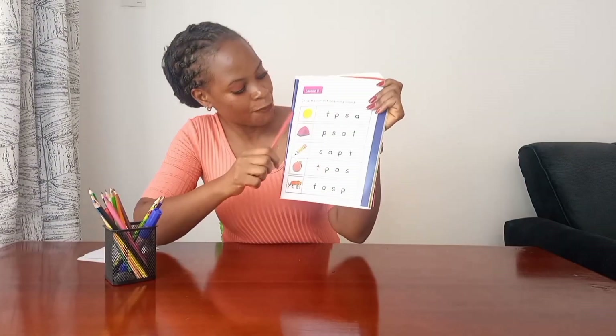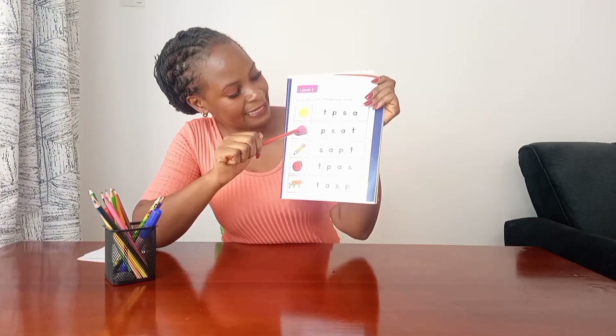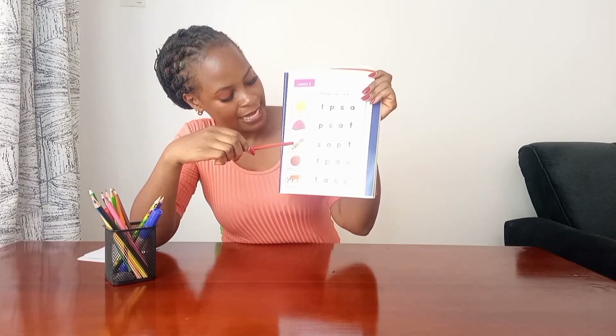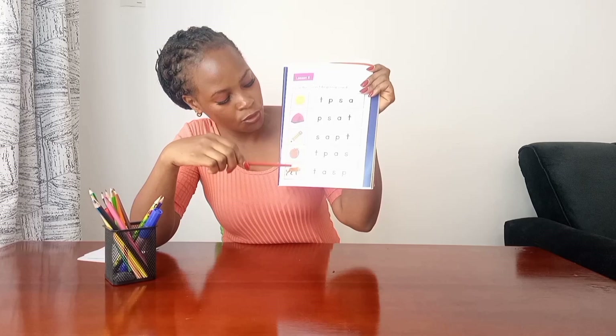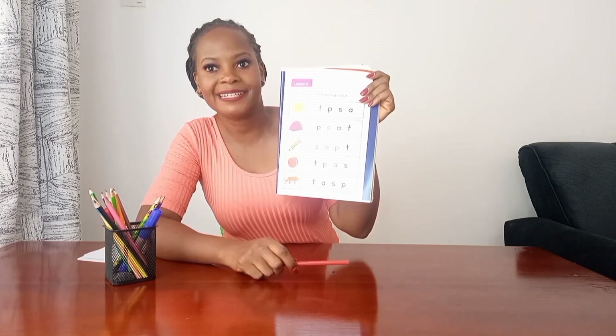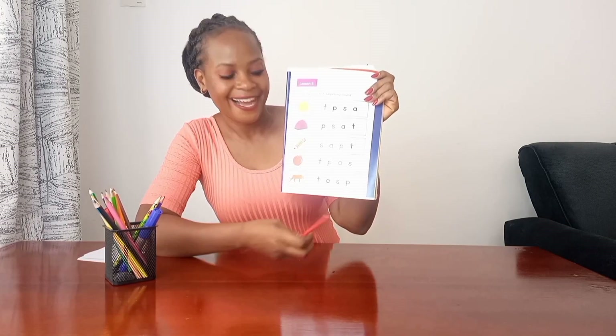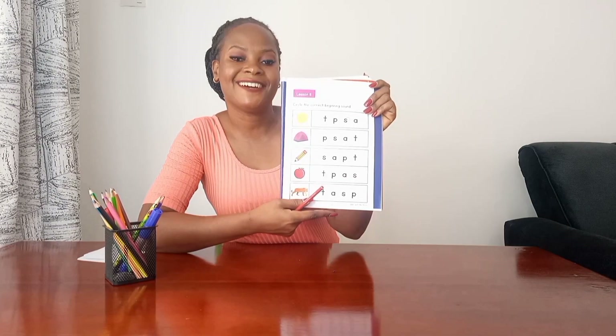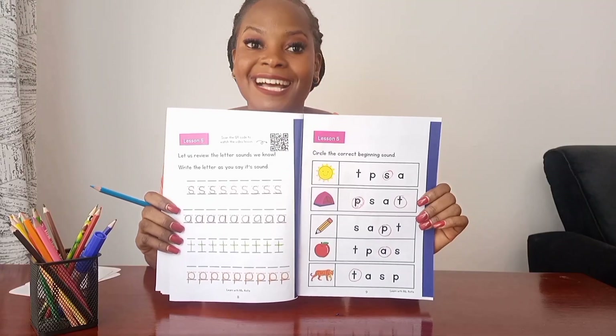Then you move to the next one — it's a tent, you look for the correct beginning sound. Tomato, tiger. Pause the video and have a go!